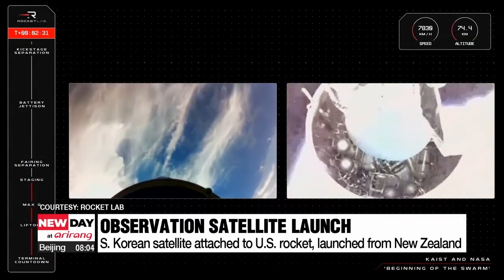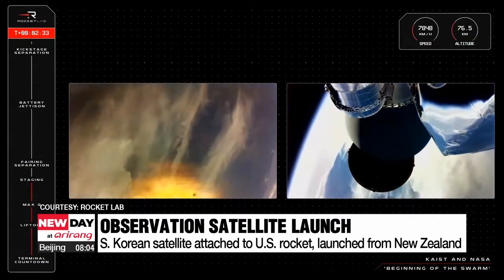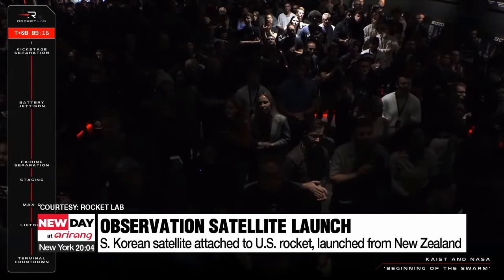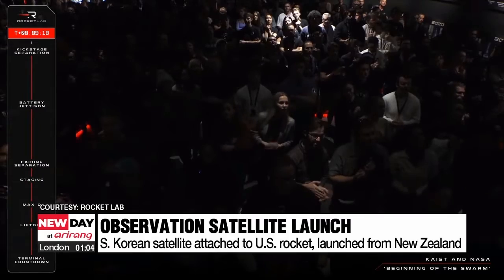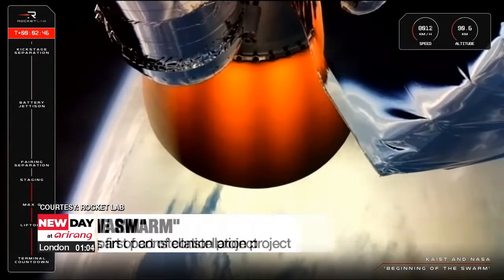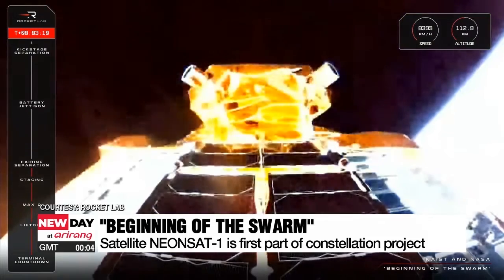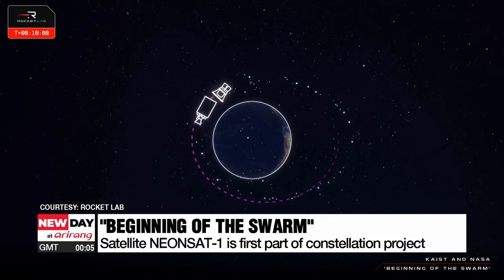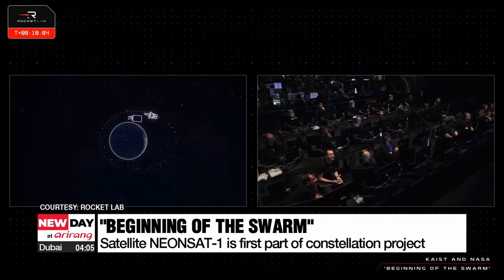Korea's nanosatellite separated from the rocket 50 minutes after launch and is set to come into contact with the Korea Aerospace Research Institute four-and-a-half hours after launch, at around noon Korean time. The satellite, named NEONSAT-1, is just the beginning of the South Korea's mission called Beginning of the Swarm, which aims to establish a satellite constellation network by 2027 by adding ten other satellites.